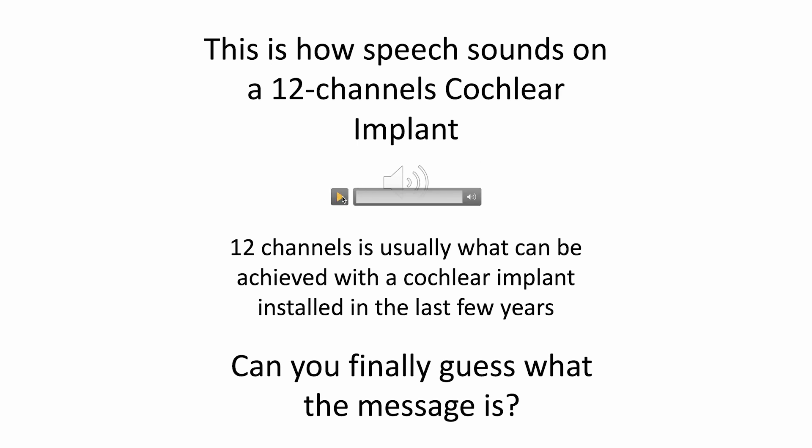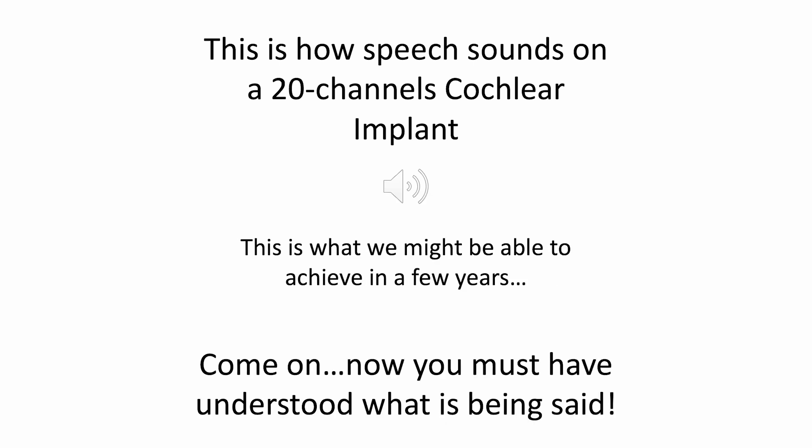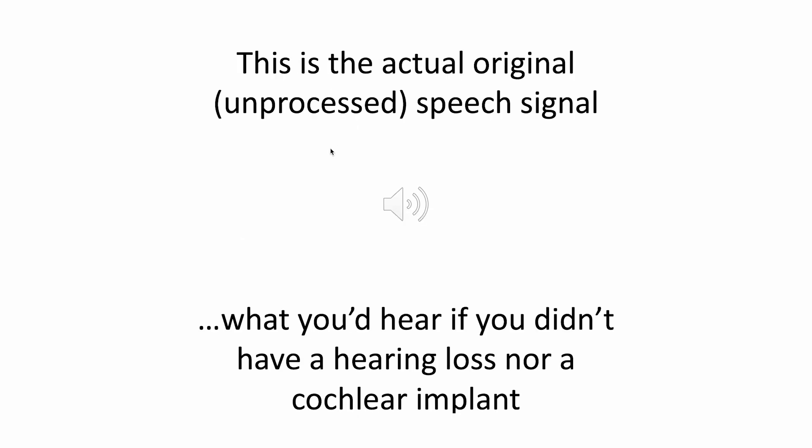Can you understand what this person is saying? "A mouse ran down the hole." It's still rather difficult. So let's try to listen to a 20-channel cochlear implant. "A mouse ran down the hole." And now let's try to listen to the original, unprocessed speech signal. "A mouse ran down the hole."